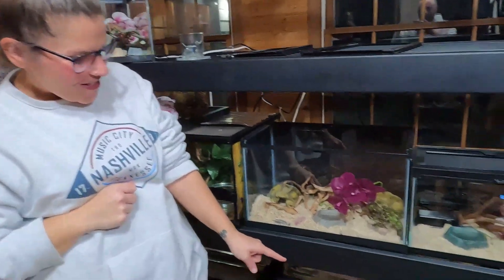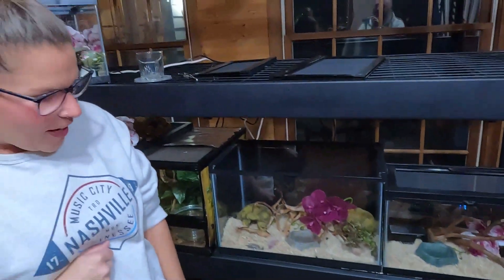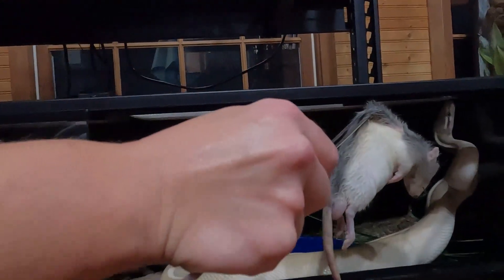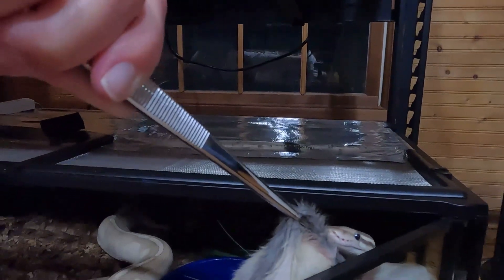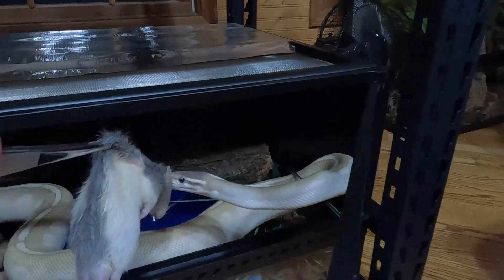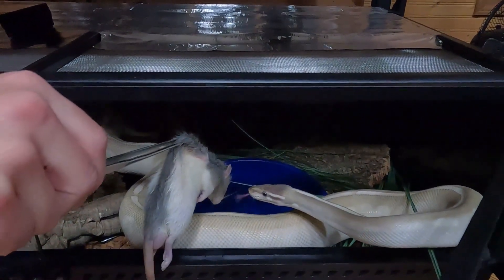Merlin already knows that it's feeding time, so he's ready and willing. I'll go get his rat — I'm going to first use a blow dryer to heat it up nice for him. Hopefully, fingers crossed, he will eat no problem. I'm going to use the blow dryer to heat it up... he's not going to eat.